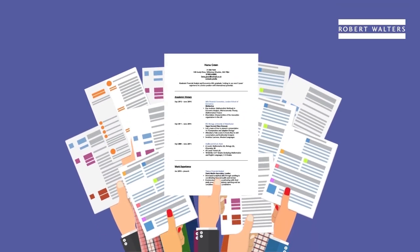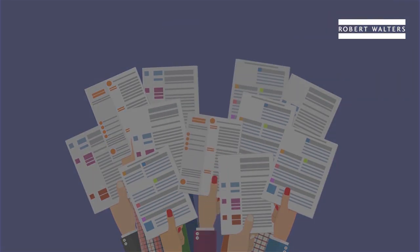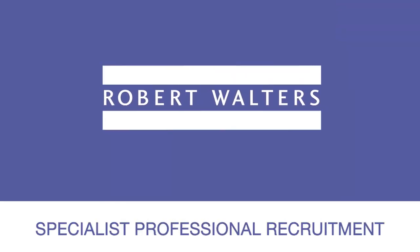Nailing your CV could be the difference between securing an interview that sees you land your ideal role. Get in touch with us for expert career advice to help your applications stand out from the competition.